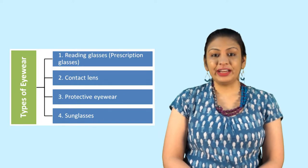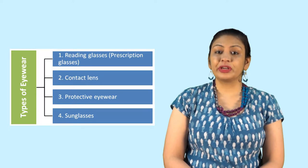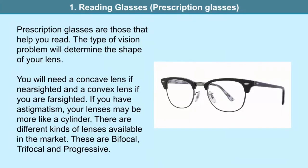All of you must be aware of reading glasses. These are better known as prescription glasses. Reading glasses is actually a misnomer — they come under the category of prescription glasses that also help you read. Your type of vision problem will help you determine the shape of your lens. You might need a concave lens if you are nearsighted, a convex lens if you are farsighted, or a cylindrical lens if you have astigmatism. There are different kinds of lenses: bifocal, trifocal and progressive. You may choose them on consultation with your doctor.